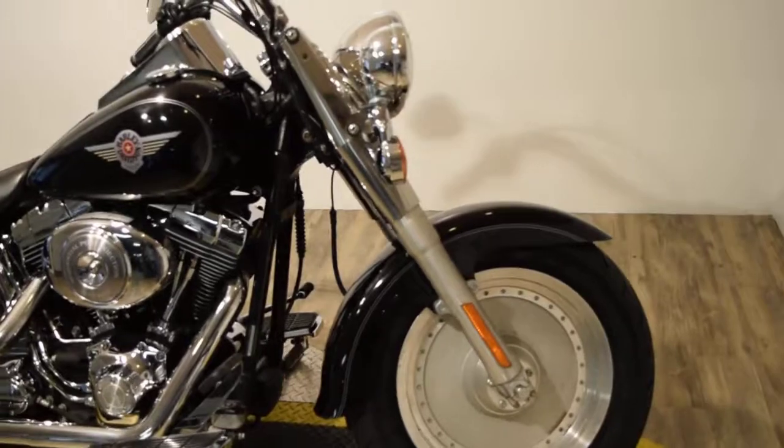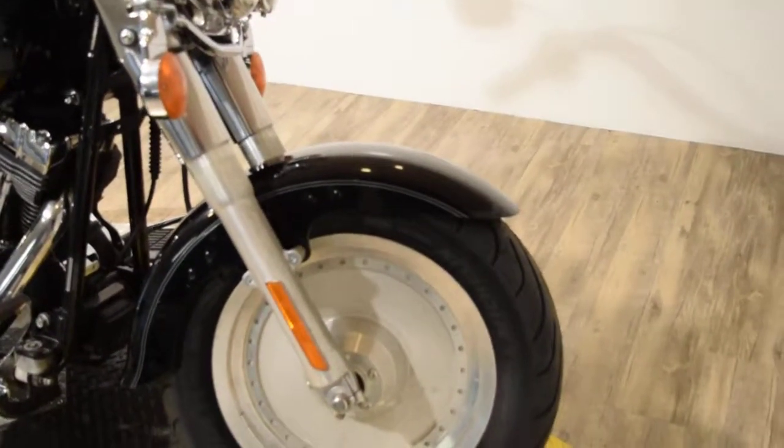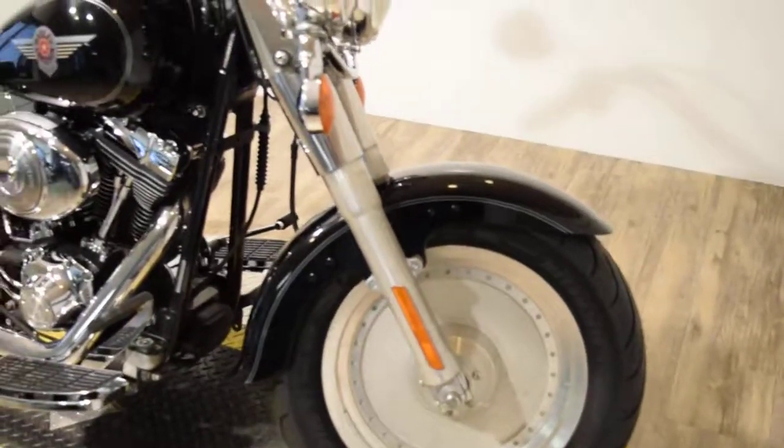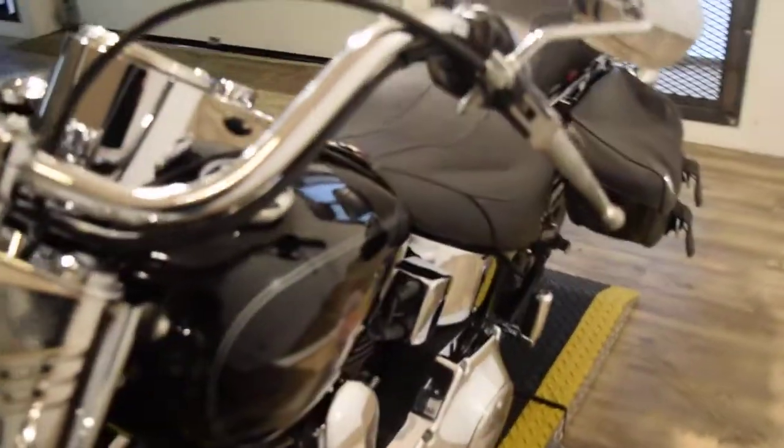You can see 25 more pictures of this bike, fill out a credit app, get pricing information, or find out what your trade is worth — all at our website MonsterPowerSport.com. You can call us at 847-526-0500.